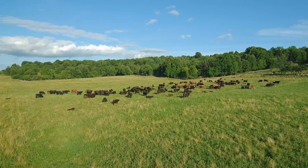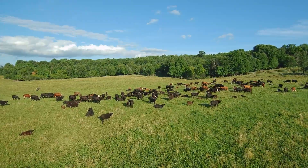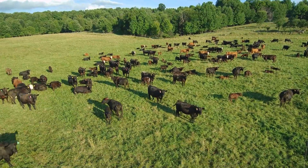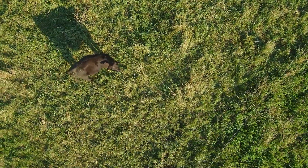After several sessions systematically getting the drone closer and closer to the cattle, you can then start utilizing the drone for detailed inspection of the cattle. Cattle will allow you to get very close to their bodies, allowing for detailed observation of the animal's condition.